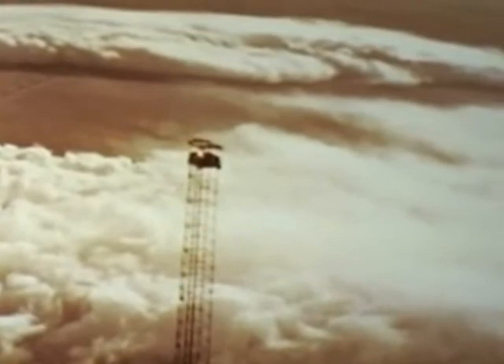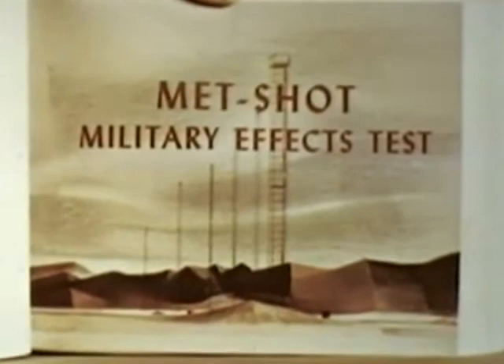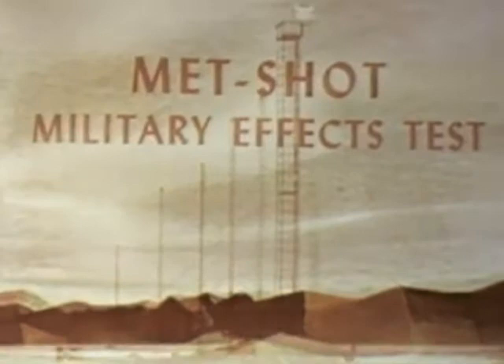Out on Frenchman Flat, the Teapot schedule called for the most extensive military effects test of the series, coded as the MET shot — a tower shot of 28 kilotons expected yield, 400 feet above the dry lake. MET involved the greatest number of projects, with two important objectives. First, destructive loads on aircraft in flight, wherein three drone jet aircraft were timed to be directly above ground zero at shock arrival time.